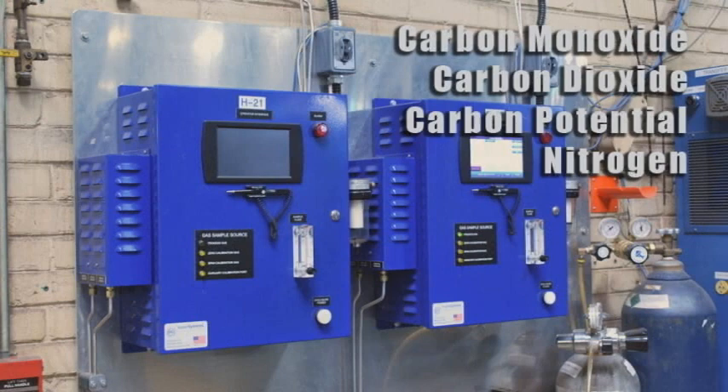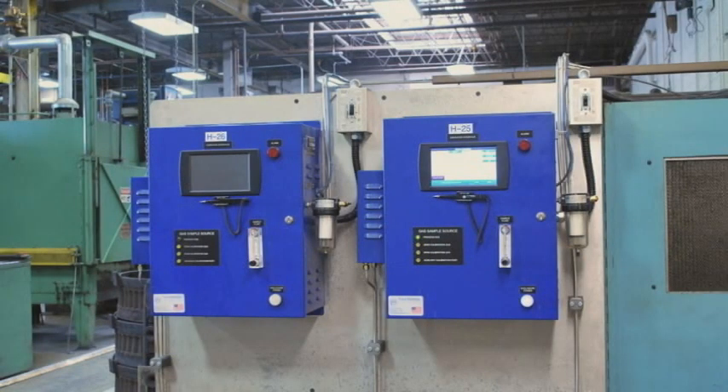These analyzers are integrated into the operation of the furnace by their ability to control the amount of endothermic and natural gas that is fed to the furnace. This level of control leads to keeping the furnaces operating within tight tolerances, thus ensuring the metallurgical integrity of the parts.